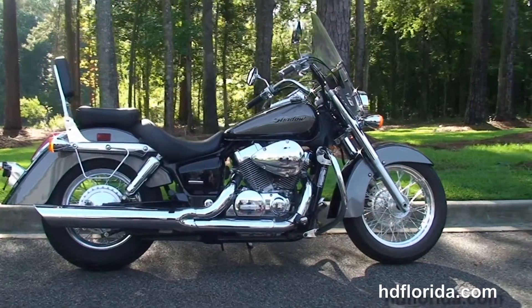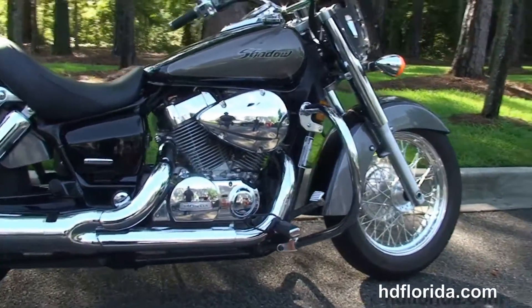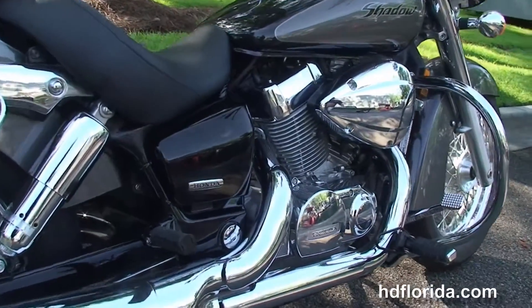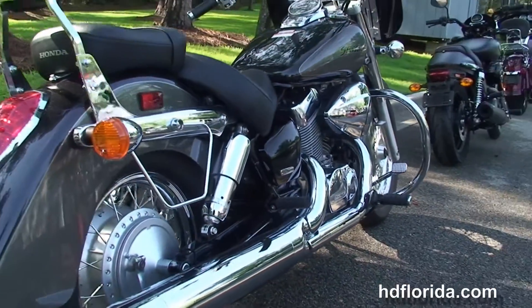This bike starts out front with steel-laced wheels. We move back to the chrome engine guard. We've got the 750cc V-twin liquid-cooled engine with 5-speed transmission, forward controls, and chrome 2-to-1 exhaust.